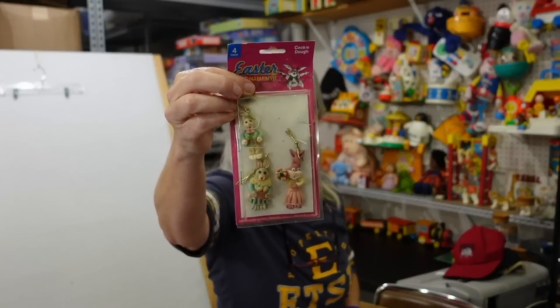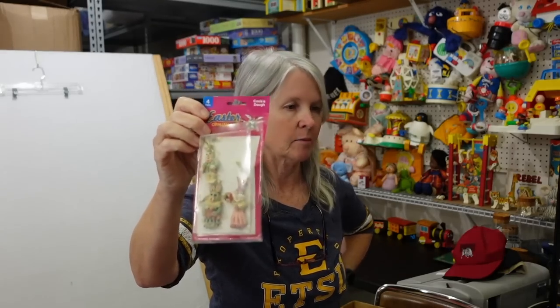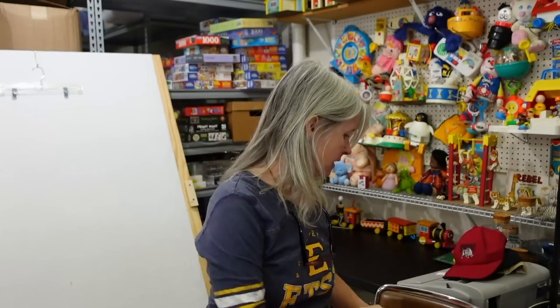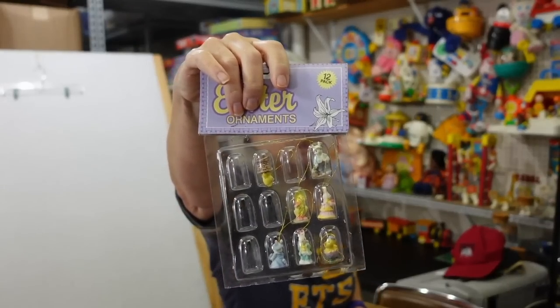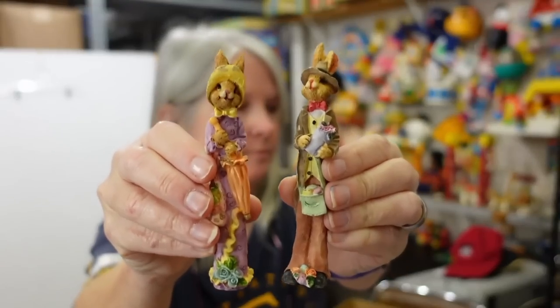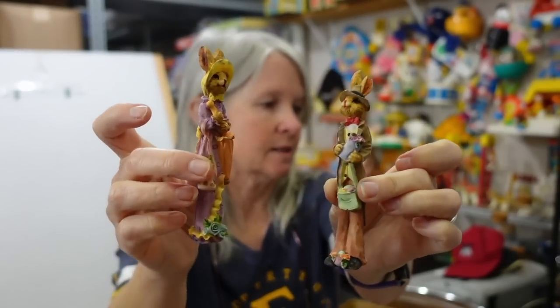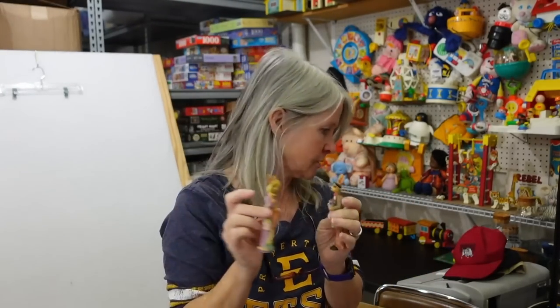There are some wooden candlesticks in here, several of them. Here are the little Easter ornaments — there are some more packs. This one seems to be missing one but I might just make a whole bunch of loose lots. Some are loose and definitely older. There are pencil-style ornaments and a whole bunch of these type rabbits. Hopefully I can make a lot of them for 20 to 25 dollars.